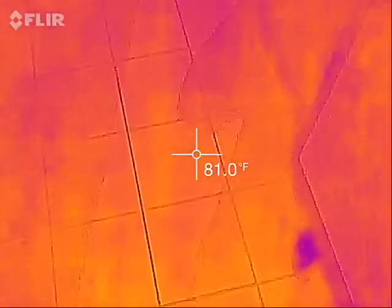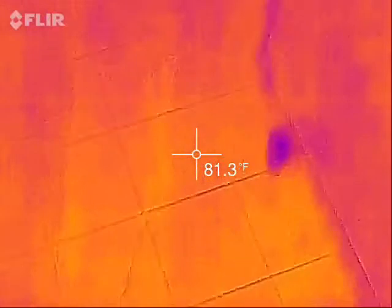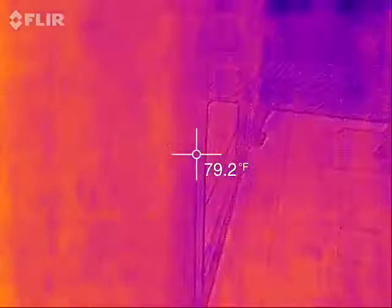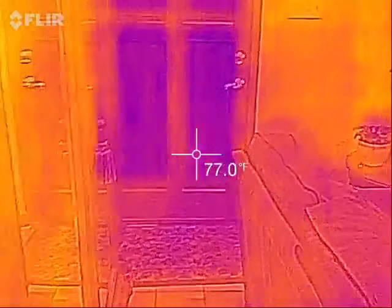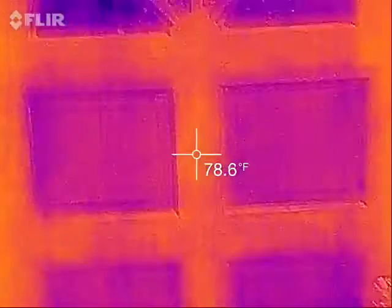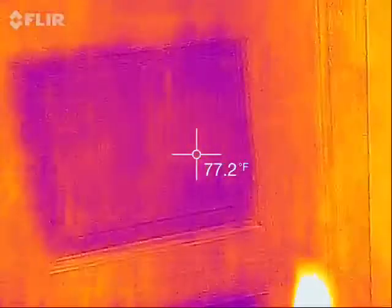We have a hot water pipe that runs underneath the floor, but you don't see it because there's no hot water being run right now. And the door — there would have been heat on that side of the door, it would have been red hot. But you can see cool spots.